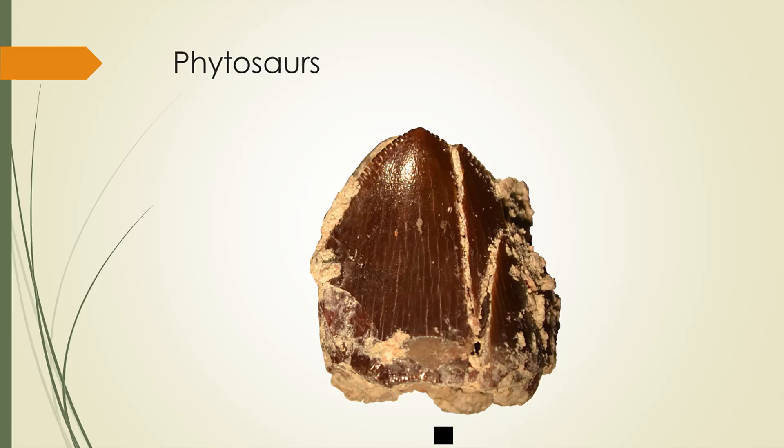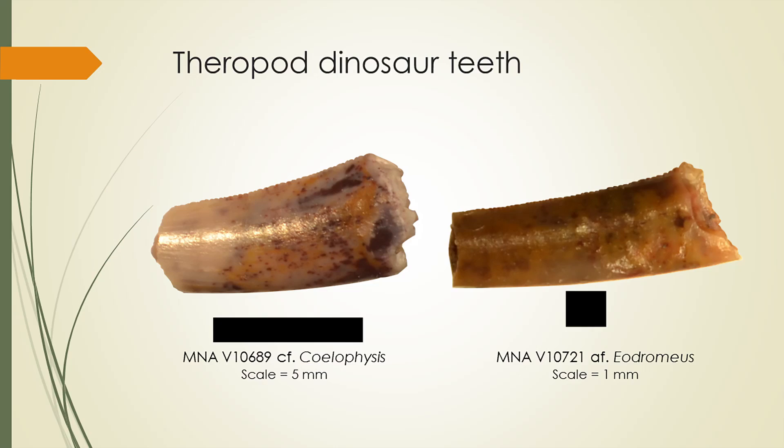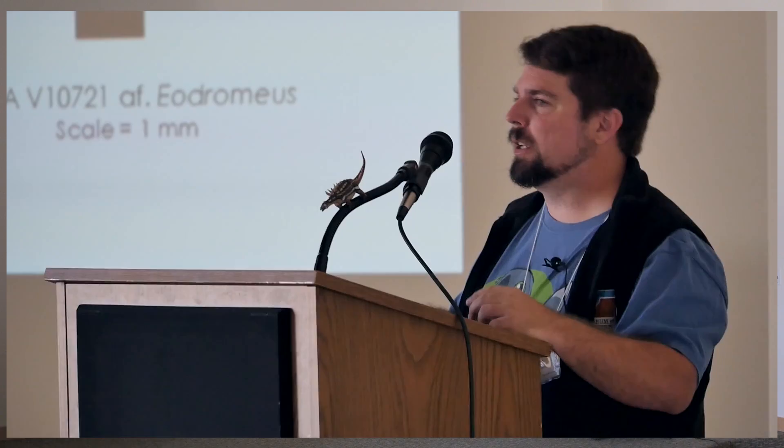Phytosaur teeth are pretty much the most common body fossil from the Chinle Formation — again, millimeter scale bar. These things could get quite large. Here are our theropod dinosaur teeth. This is our CF Coelophysis tooth — this is a 5 millimeter scale bar. Based on comparisons with other Coelophysis teeth, it falls within the range of variation for Coelophysis. It doesn't fall within the range for crocodylomorphs, rauisuchians, or non-dinosaurian dinosauromorphs. The only thing that comes close to matching it is Coelophysis, so we're very confident in calling this a Coelophysis tooth.